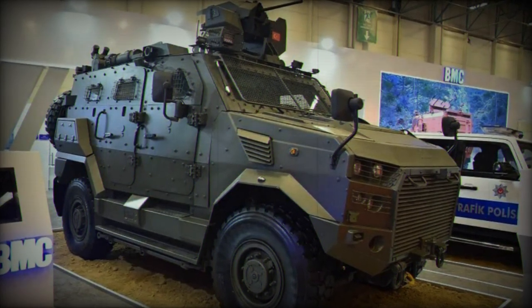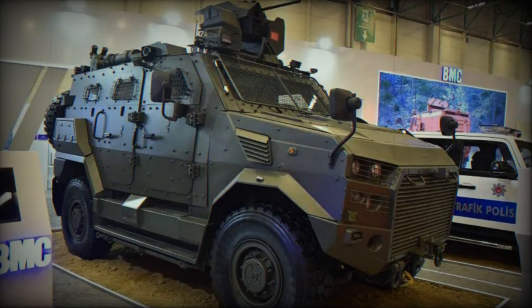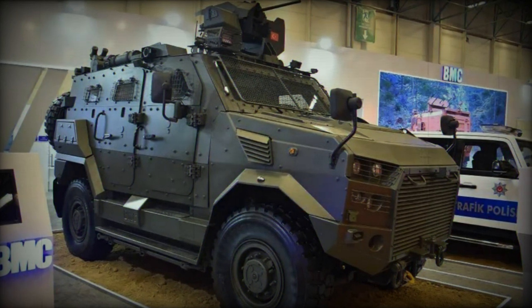The 4x4 Amazon benefits from ballistic, mine, and handmade explosive protection. Adding to its combat capabilities, the 4x4 Amazon features a remotely controlled weapon station.